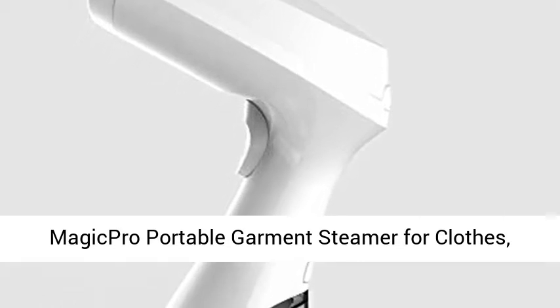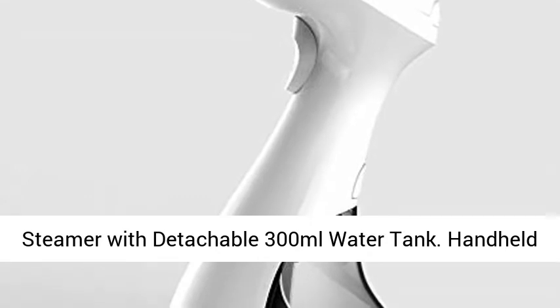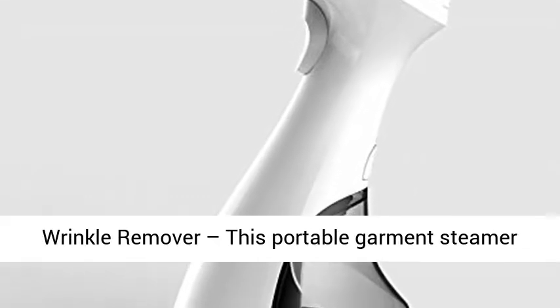Magic Pro Portable Garment Steamer for Clothes, Garments, and Fabrics — removes wrinkles for fresh clothing with fast heat and auto off. Handheld Travel Steamer with detachable 300ml water tank. Handheld wrinkle remover.